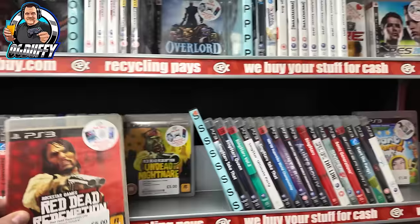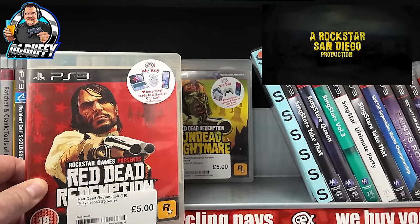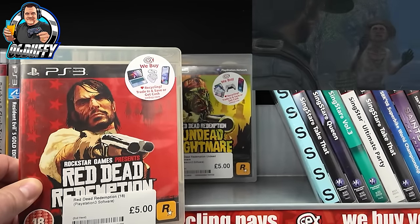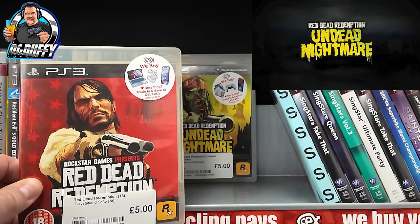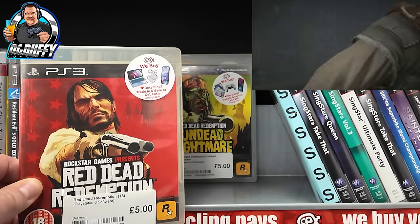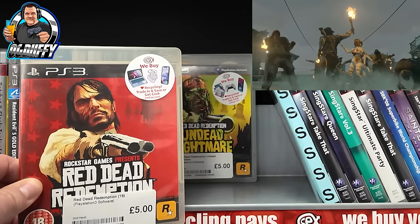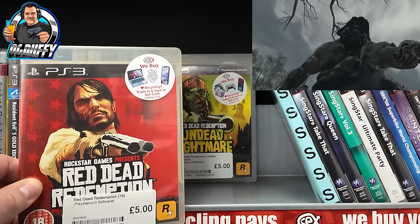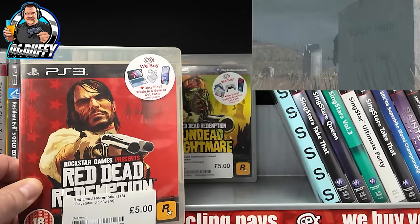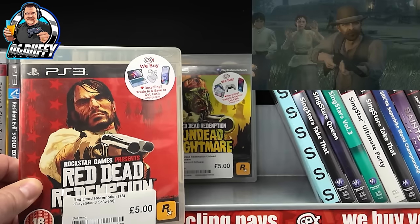I do love the PS3 though, guys! Look at this - Red Dead Redemption and Undead Nightmare, the other Red Dead game - five pounds each. It's a Rockstar classic, what's not to love about those? For a fiver, how many hours of gameplay is that going to give you? Loads! The Undead version - I've got both of those, I've got to confess I've never played the Undead version. Am I missing out? Let me know in the comments!